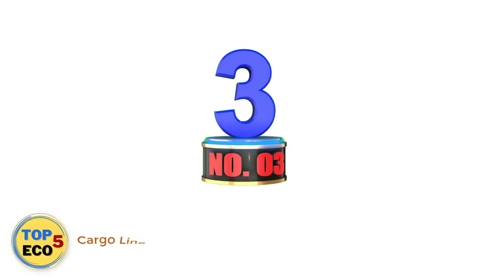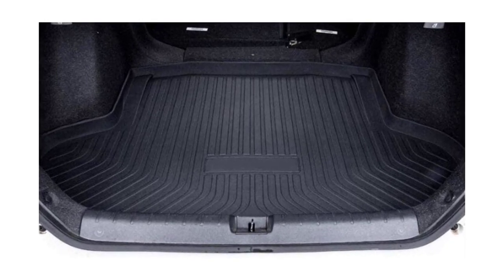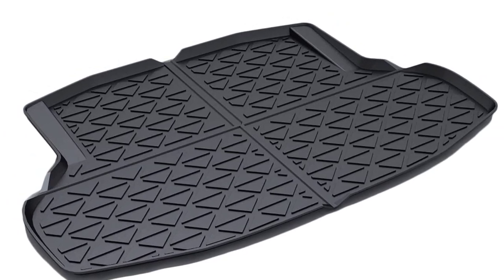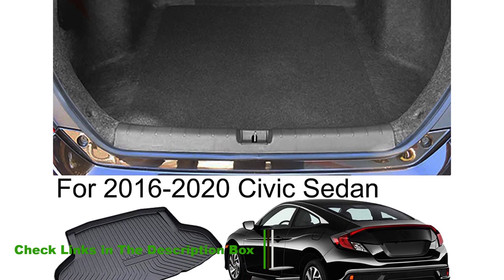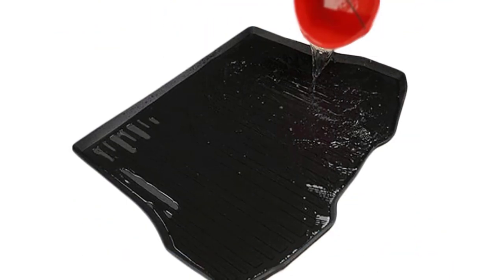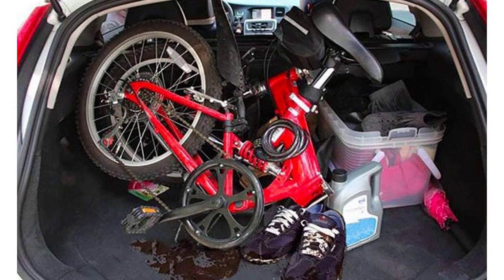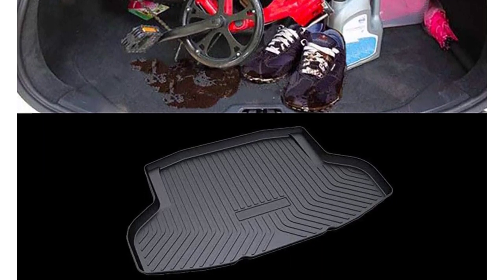Number 3: Cargo Liner Rear Cargo Tray Trunk Floor. If you want to spend a bit more money on your cargo liner, you could choose this one by Konka. The only caveat is that you have to own a Honda Civic Sedan made between 2016 and 2019, though it fits a few other models as well. Buying a car-specific cargo liner comes with both pros and cons. The biggest advantage is that you'll get a perfect fit — all you have to do is take the Konka Cargo Liner out of the packaging and place it in the trunk. There's no need to trim it to size or stuff it into corners, and because it fits perfectly, it will provide better protection for the trunk of your car.